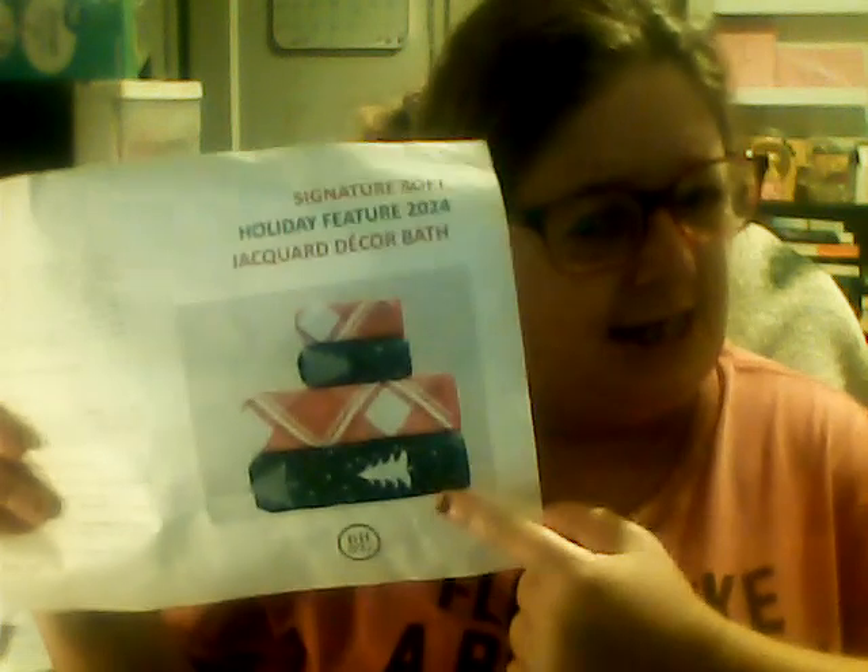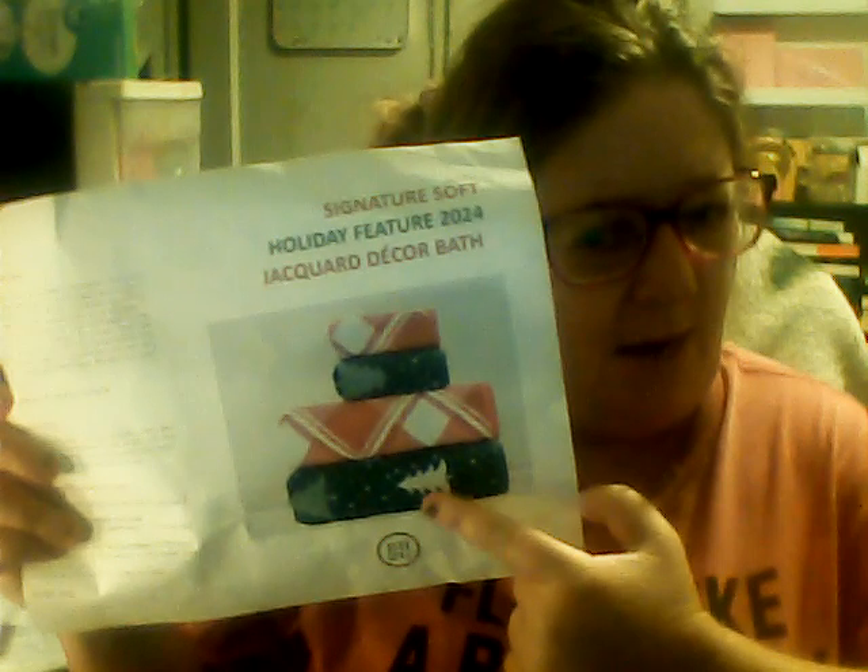Welcome to the world today. I want to talk about this package here — I got the bottom one, and this one is the one that I got in the mail today. This is from Influencer, so I will try to link the website down below, influencer.com, so you can get what you need.